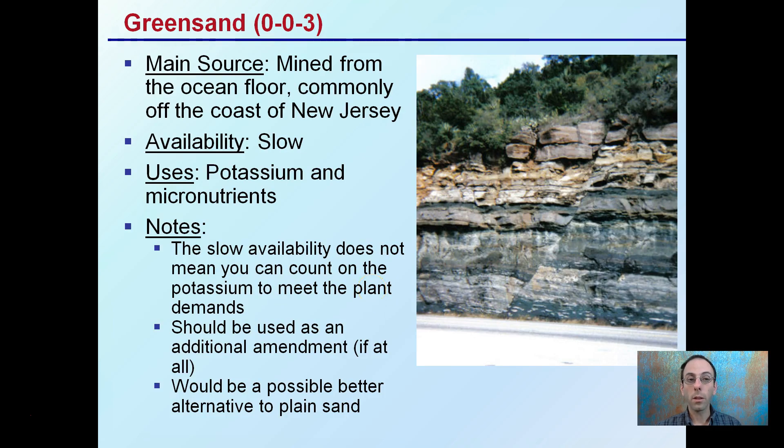Greensand is mined from the ocean floor, commonly off the coast of New Jersey. It's a slow release with potassium and some micronutrients. Due to its slow availability, you can't count on the potassium to meet plant demands. It should be used as an additional amendment if at all, and it may be a better alternative to plain sand if you're looking to add sand to your media, since it brings some micronutrient properties along with a little fertilizer.